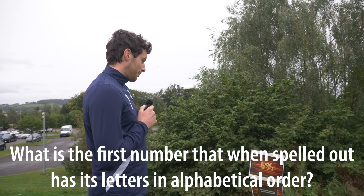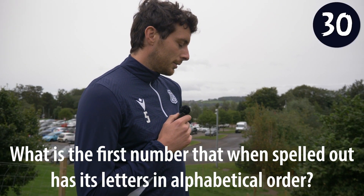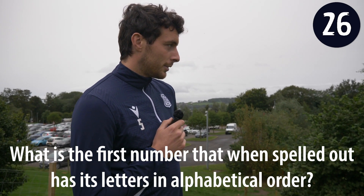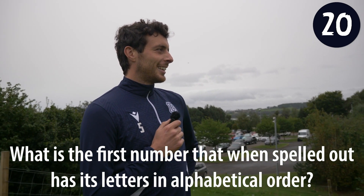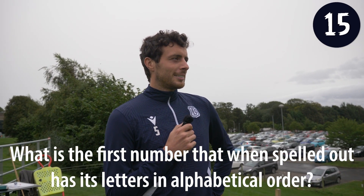What is the first number that when spelled out has its letters in alphabetical order? It's math questions for the show. Right, okay. Absolutely not. That's why I'm like, done with them all.